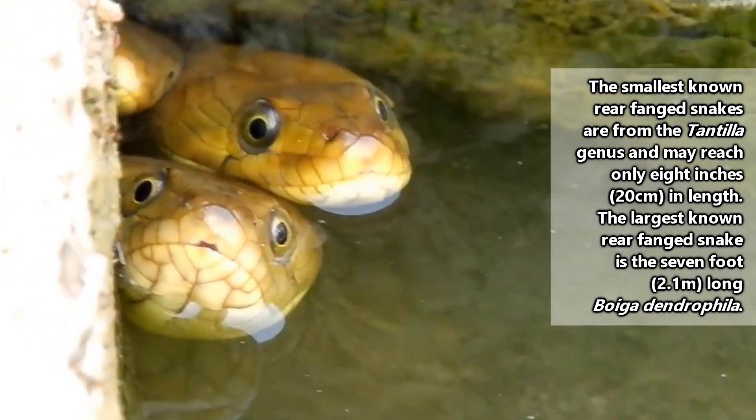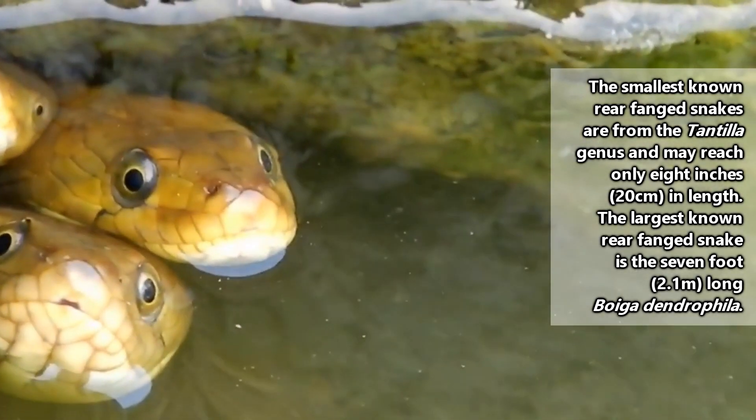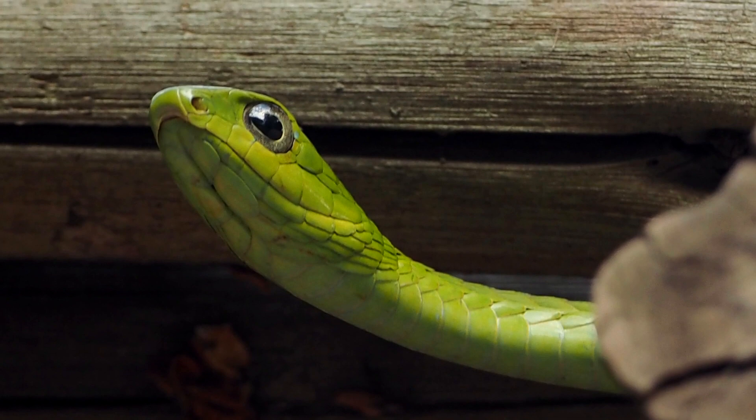In humans, depending on the species of rear-fanged snake, a rear-fanged snake bite can be as bad as a bee sting or as deadly as a deathclaw. Often, it also depends on how long the snake has an opportunity to chew.